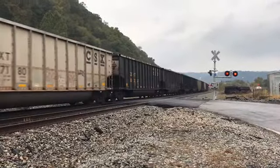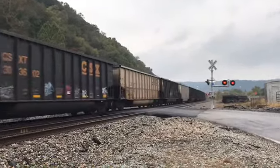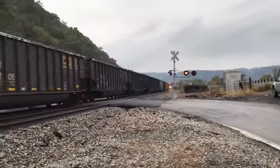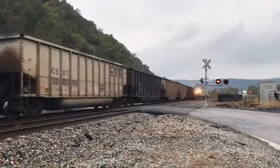Number 1: Amtrak Cardinal No. 50 overtakes CSX Coltrane. During our trip to Charleston to see the New River Train, we also made it a goal to see the regular Amtrak Cardinal. As we waited for the Cardinal, an eastbound CSX Coltrane came through, but as it was going by, a light appeared on the other track and the Cardinal flew by.